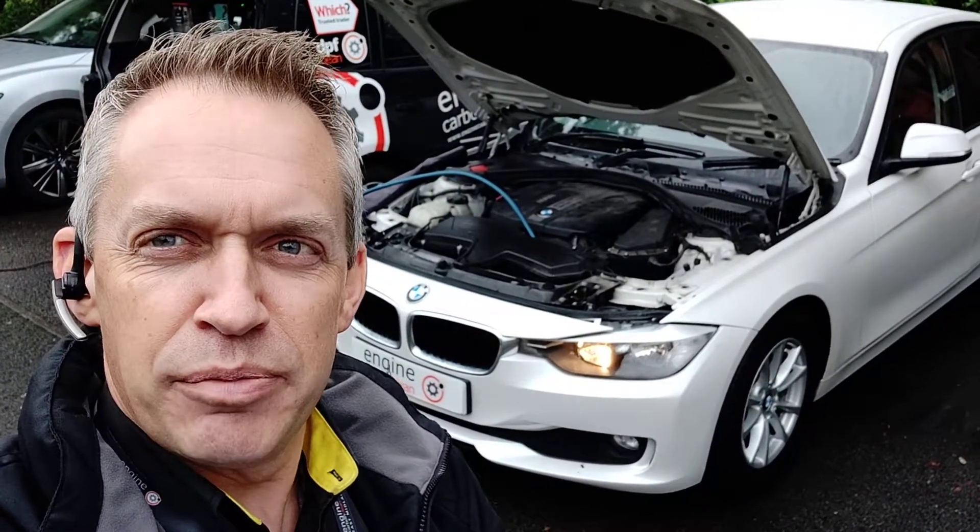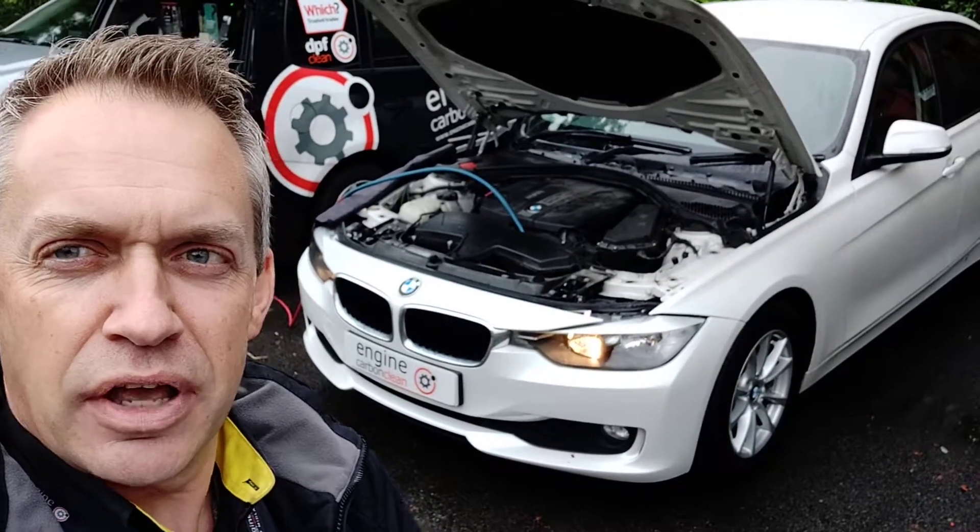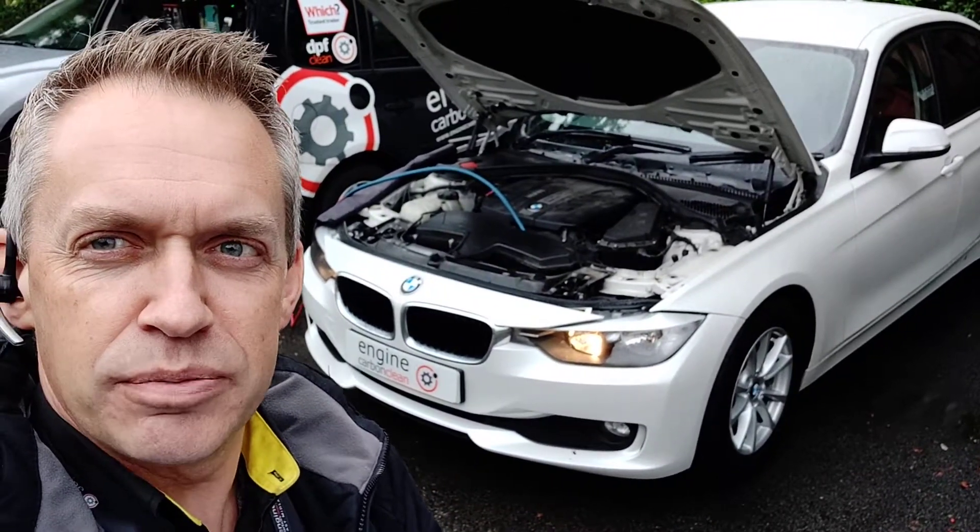Morning, aged at Engine Carbon Clean. We're here in a bit of a wet and windy Nottingham this morning. We've got a BMW, and the owner's been through a bit of trial and tribulation with this one.